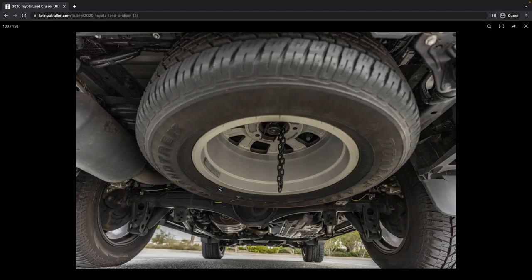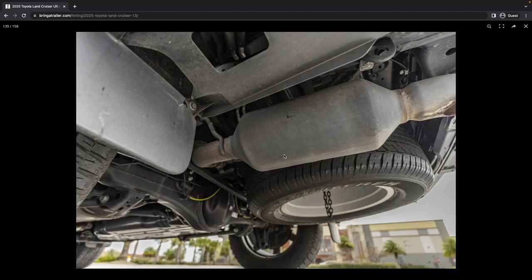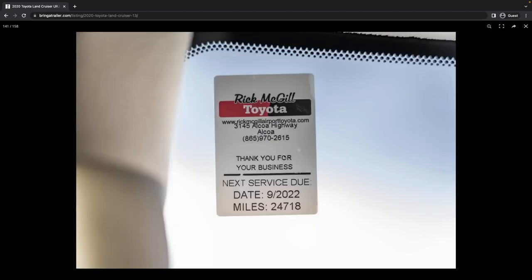Confirmation here — this looks like the original Toyota wheel on the spare. Nothing bugs me more than a mismatched spare, especially when you've gone to different tire and wheel sizes. You might as well pull this thing off. I don't understand why you wouldn't just go all the way and buy that fifth matching wheel. It just reeks of cheapness to me.